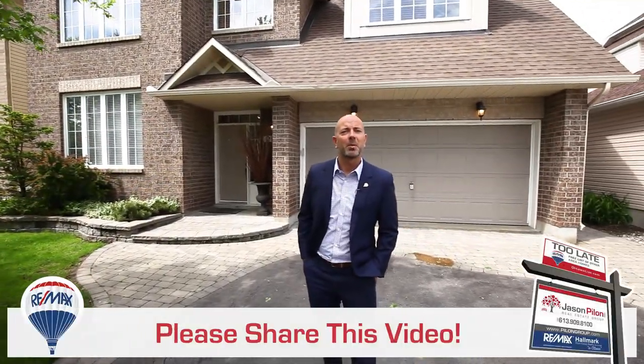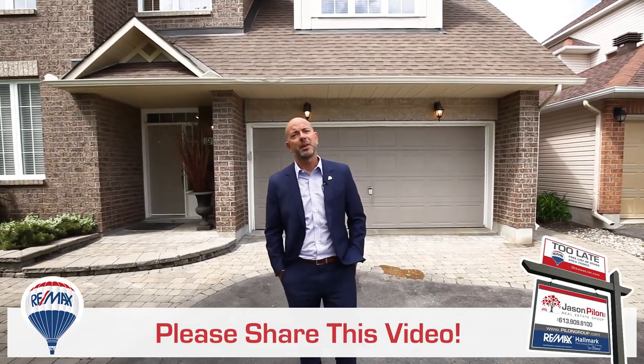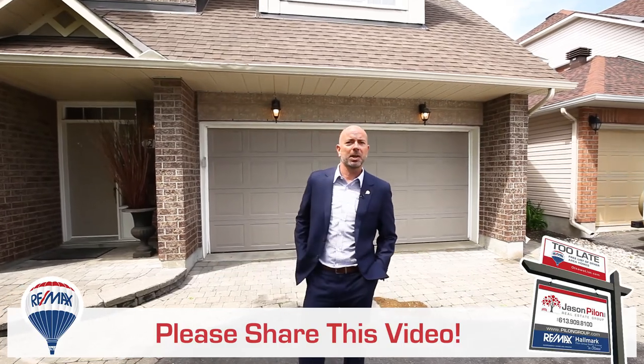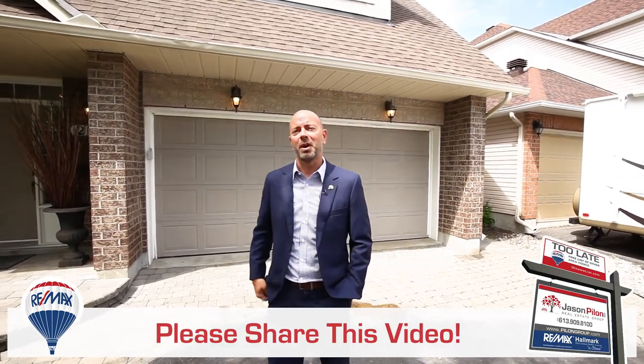Jason Peelan here with the Peelan Group at RE-MAX Hallmark, and welcome to our newest listing at 2142 Melanson in the family-friendly community of Avalon in Orleans. This popular Minto Sierra model comes complete with a finished basement and a knockout backyard with an inground pool. Let's go have a look.